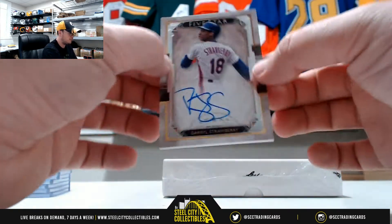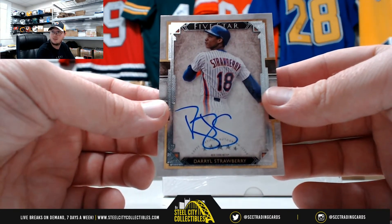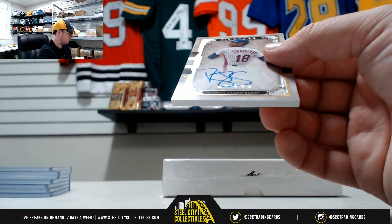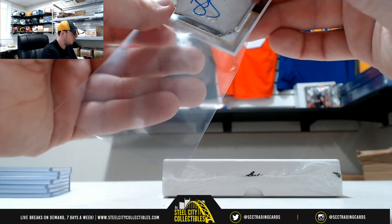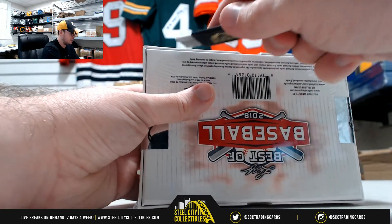And probably the most popular autograph in 2018 Topps products, Darryl Strawberry. Okay, now we move on to our Leaf Best of Baseball.